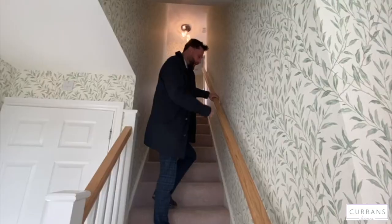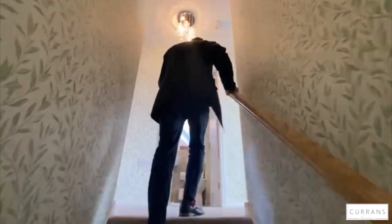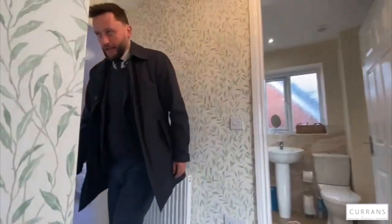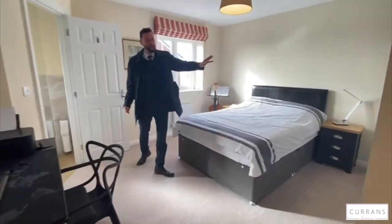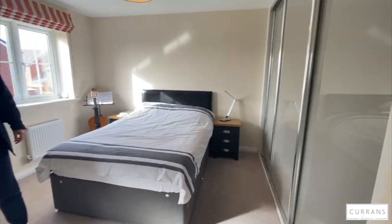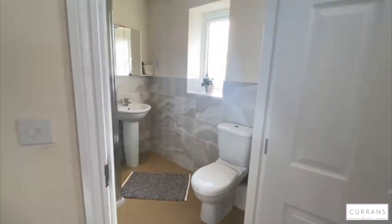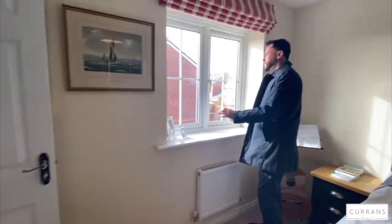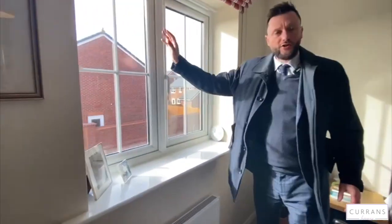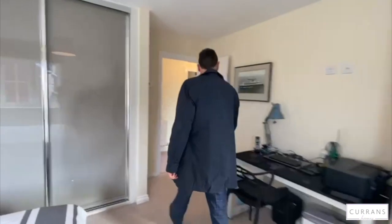Up to the first floor — starting with the master bedroom. It's a good-sized double bedroom with a triple fitted wardrobe, so lots of storage. The ensuite shower room is just off here. Everything is neutral throughout, and even from this room you get a partial view across the edge of the estate with a southerly view across the fields. That's the master bedroom.